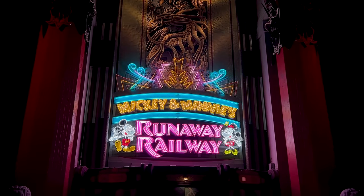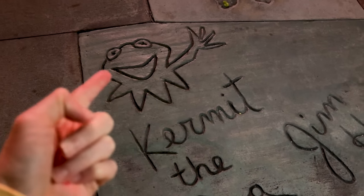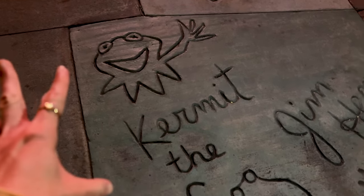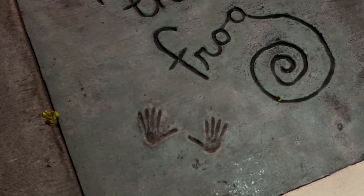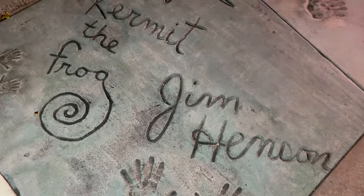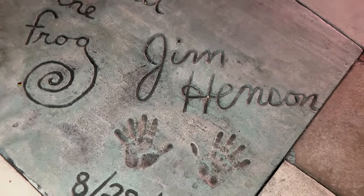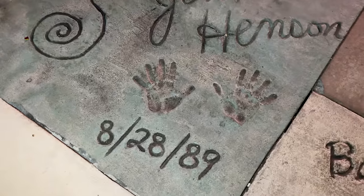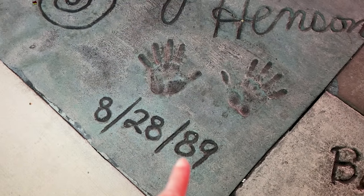We're here in front of Mickey's Runaway Railway, and we noticed something — there's a picture of Kermit in the cement! And that is definitely his signature. Here is Jim Henson's signature — he was the voice of Kermit until his death in 1990. He signed this in 1989. He was also the creator of the Muppets, and it's really nice that we have that signature there.